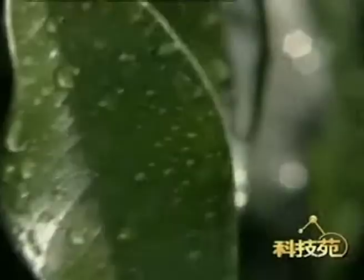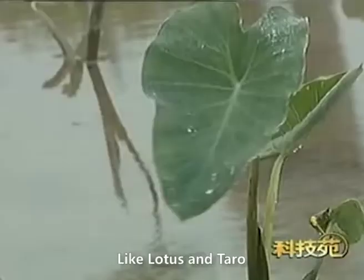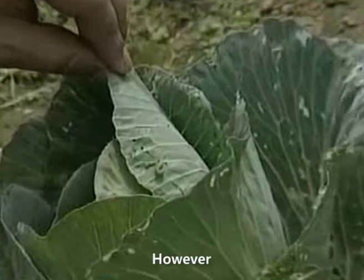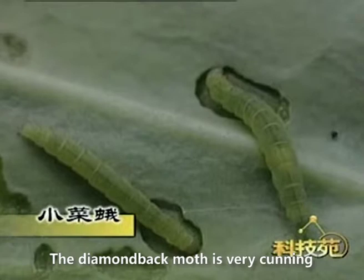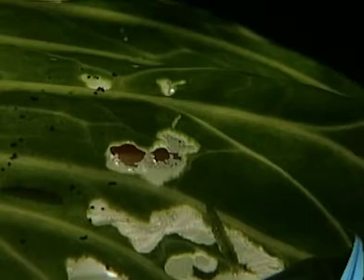In nature, many plant leaves have a thick wax coat which makes it very difficult for liquid to stay on them. Some leaves, like lotus and taro, make it almost impossible for water to remain. Pests exploit this — the diamondback moth, for example, hides inside cabbage, eating the leaves while leaving just a thin layer of skin as an umbrella protecting them underneath.